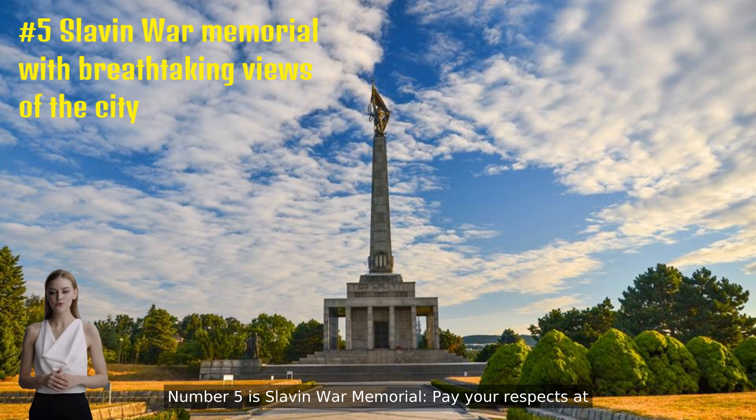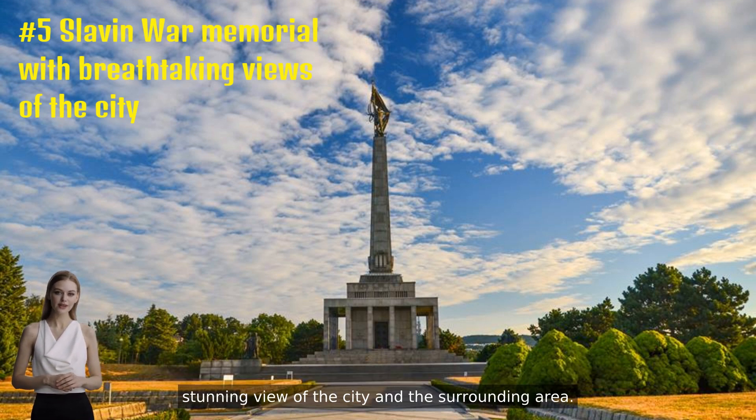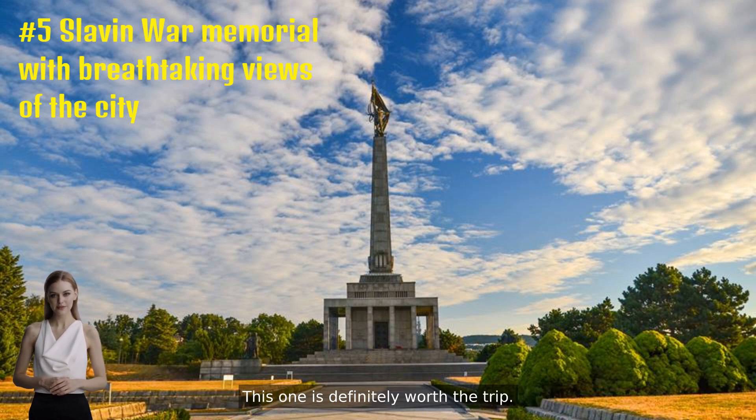Number five is Slavin War Memorial. Pay your respects at this memorial and military cemetery for Soviet army soldiers who fell during World War II. It offers a stunning view of the city and the surrounding area. This one is definitely worth the trip.